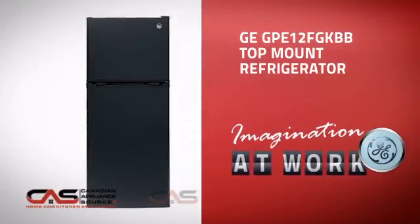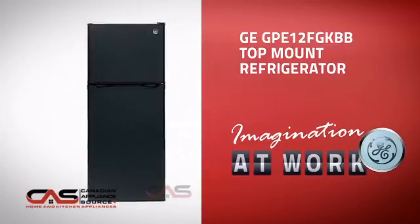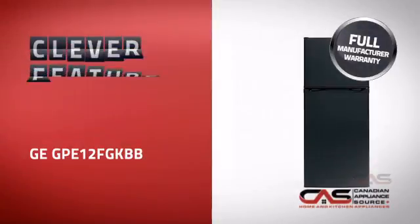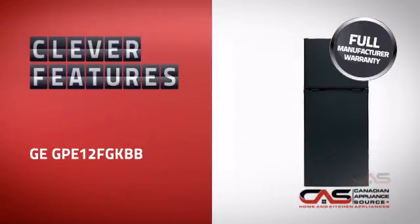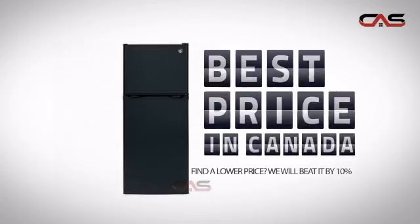This full-size refrigerator from GE is just the kind of smart fridge you want. With plenty of smart features that keep your food fresh and easy to arrange, plus a reliable manufacturer warranty, it's the optimal choice for many customers.